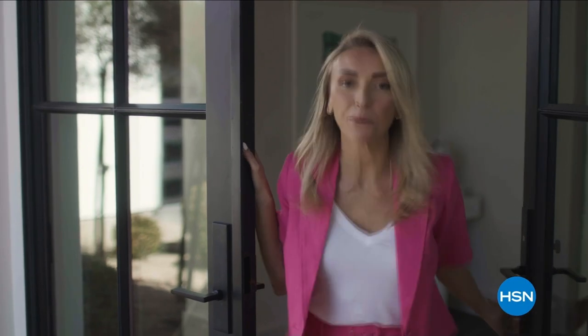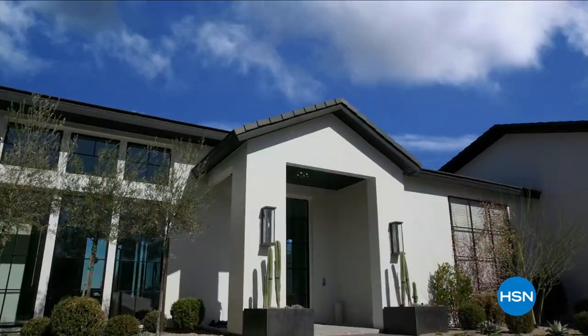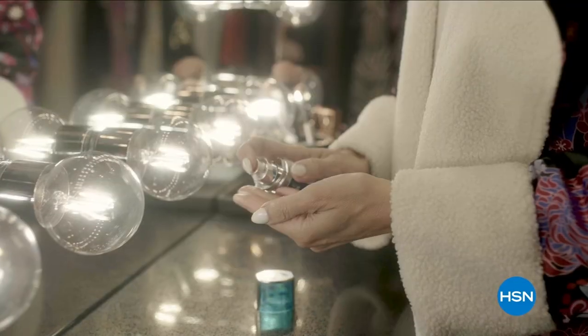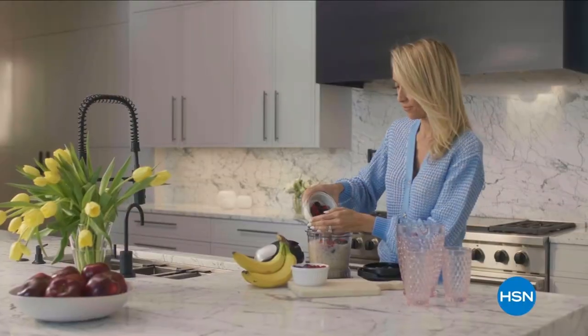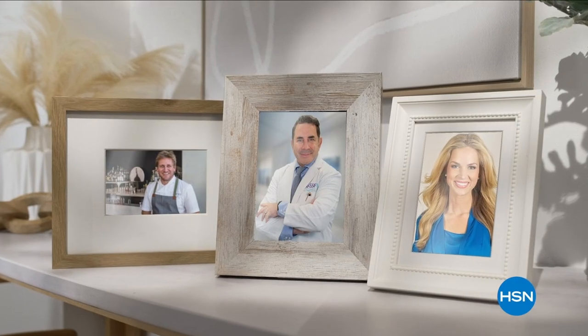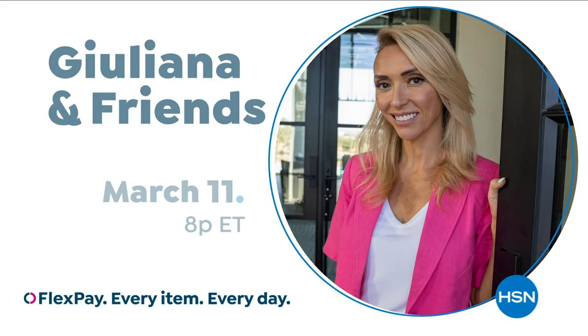Hey, everyone. Juliana Rancic here. Welcome to my home. I want to tell you all about my brand new show, Juliana and Friends. You're invited to my home every Saturday where I'm going to be showing you my favorite HSN products with prices you can only get on my show. And you'll never know which one of my friends will show up. So come on over — only on HSN at HSN.com.